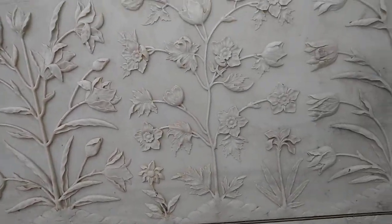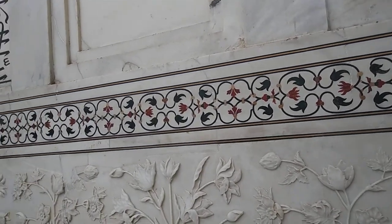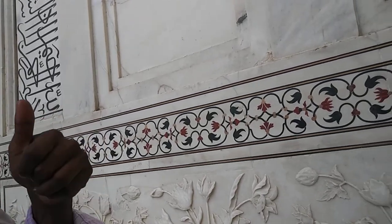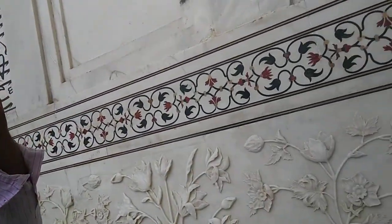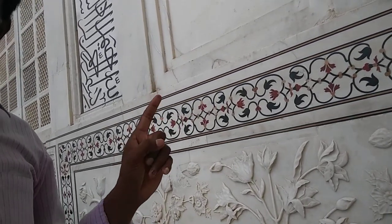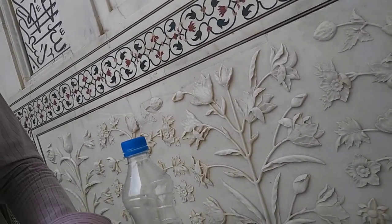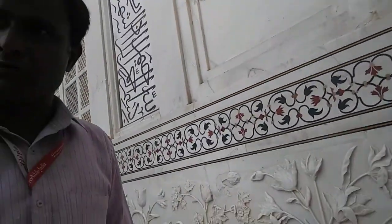These are inlaid — not marks, not paint. They cut the cavities into the marble, then shape the gems and inlay them into the cavity with a very special glue, then polish it so it becomes smooth.